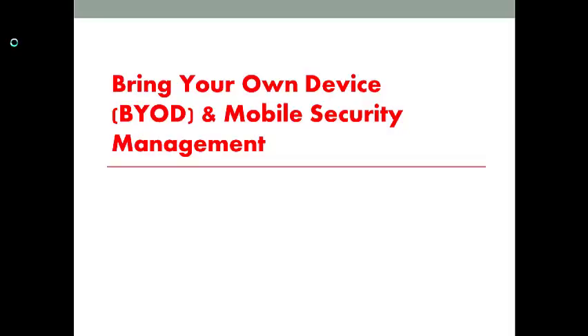Hello everyone. I want to introduce a very new IT management model called Bring Your Own Device. I want to talk about how to perform a successful cybersecurity management in a mobile computing environment. In the future, when I mention Bring Your Own Device, I will use the short term BYOD to represent this concept.